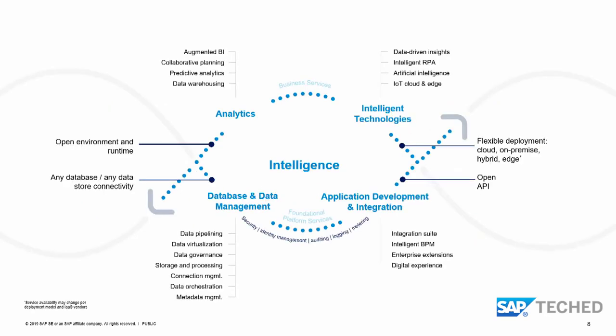If we deep dive into the business technology platform, there are four main pillars. The analytics pillar features SAP Analytics Cloud for reporting and planning. The database and data management pillar is mainly about SAP HANA and SAP HANA Cloud. To the right, SAP Cloud Platform plays the biggest role: the intelligent technology pillar covers machine learning, AI, and IoT, while development and integration covers intelligent BPM, the integration suite, enterprise extensions, and digital experience — the consumption layer for end users.